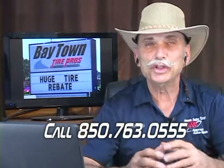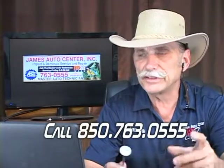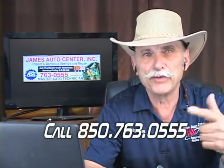Good morning everybody. This is James Morse, Tuesday morning show here on Ask the Master Auto Technician. I was talking to someone yesterday about timing chains and timing belts, and how we've come full circle.